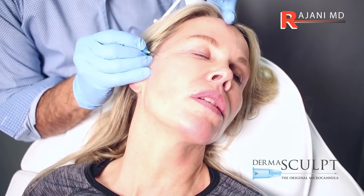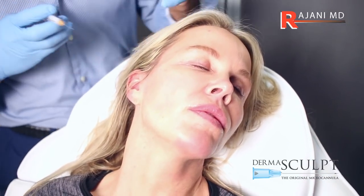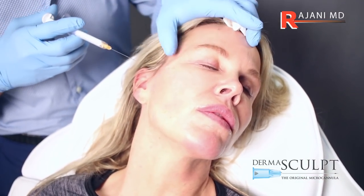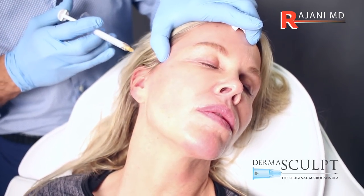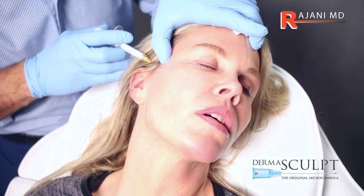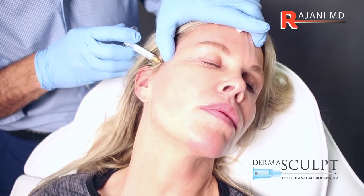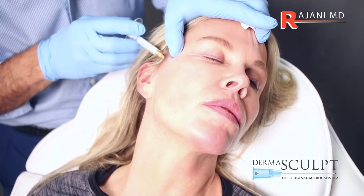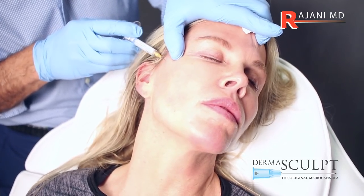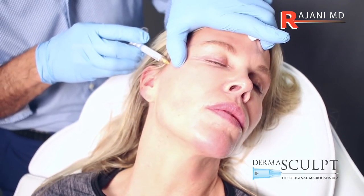Here we're making an opening with a 23-gauge needle. I'm going to use a 25-gauge 2-inch micro cannula. The 2-inch allows me to stay on the high cheek and then treat one of the most important points of reflection, which is at the lateral canthus. For a male we want to be a little more medial; for the female we want to be a little more lateral.